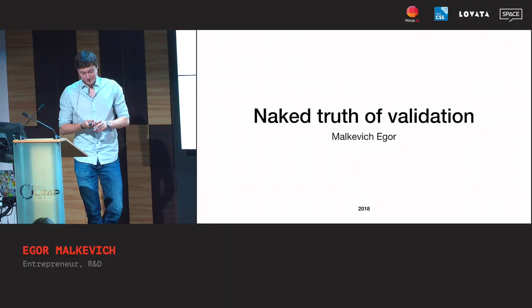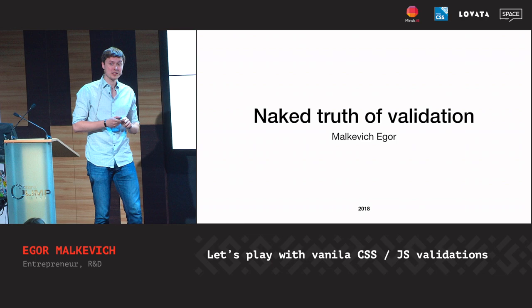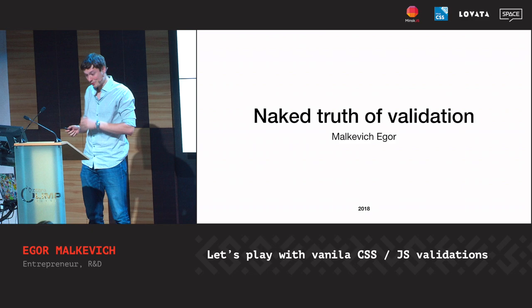It works, yeah. So for today I tried to realize how validation works and want to share it with you. So let's talk about the naked truth of validation.